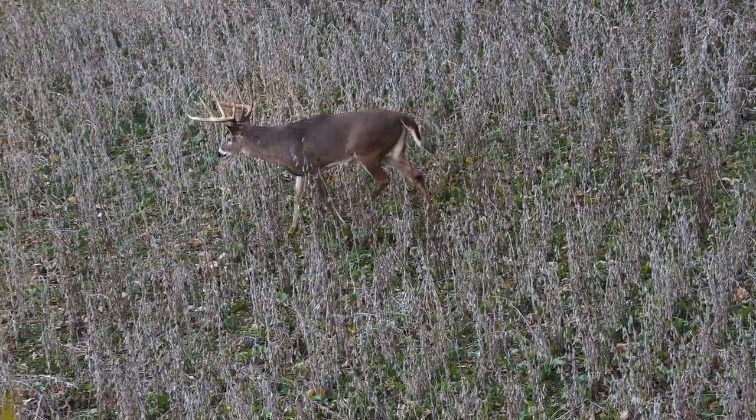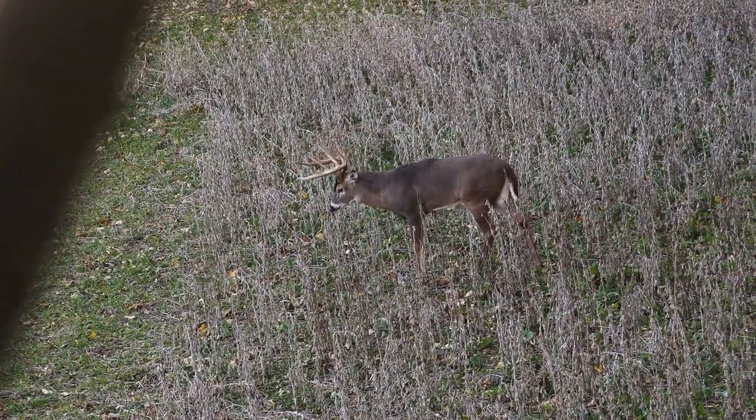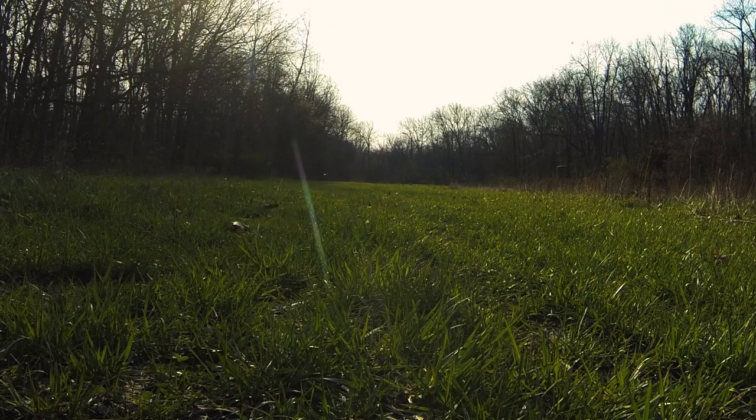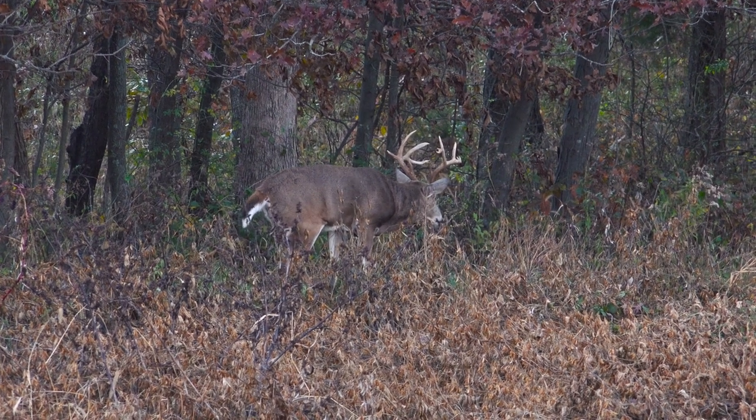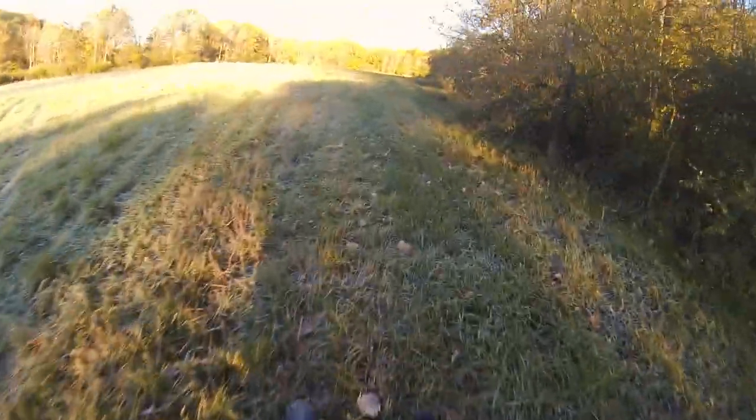There are just a lot of advantages to the quiet cat. I use it to even speed scout. You want to find the best and freshest sign you can, looking for scrapes and rubs. I buzz around the field, check everything out, and I'm gone. Nothing has a clue that I've even been there.